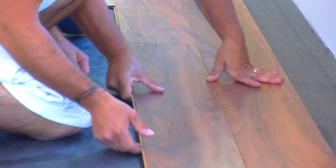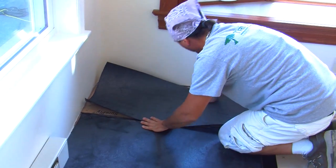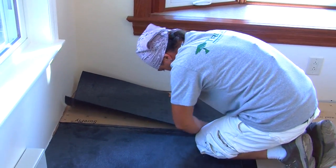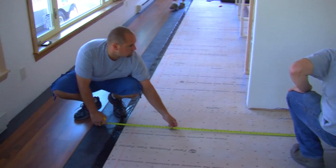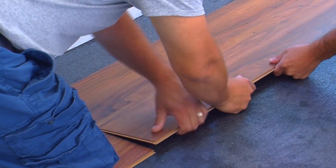The installation began with the thorough cleaning and checking of the subfloor. Then a Unisound pad is laid down over the plywood subfloor. After a straight line is established, the laminate floor goes together very simply with a click lock mechanism on each board.